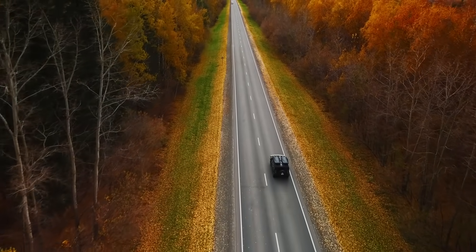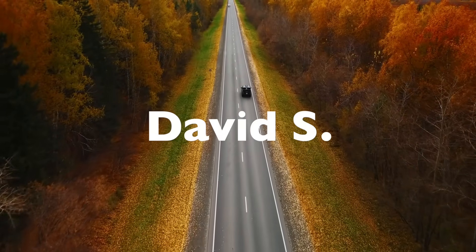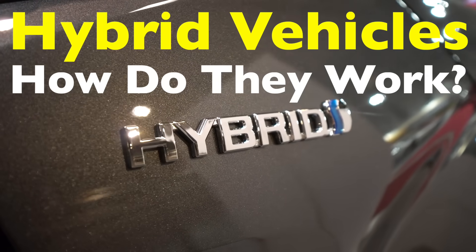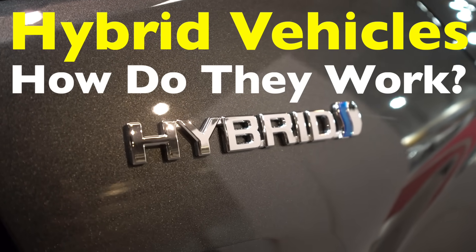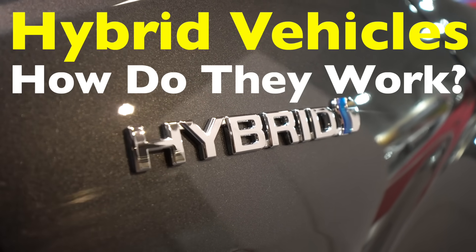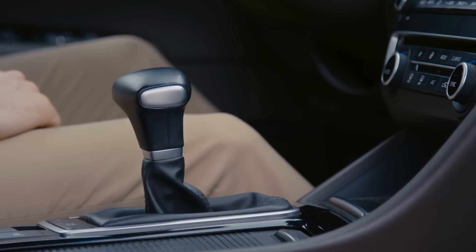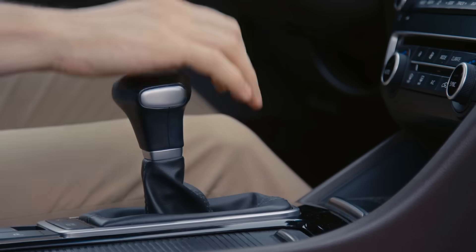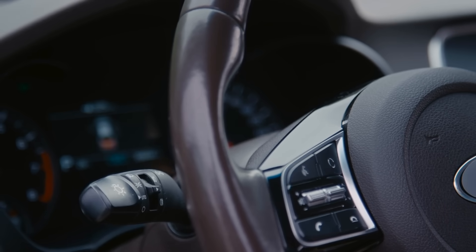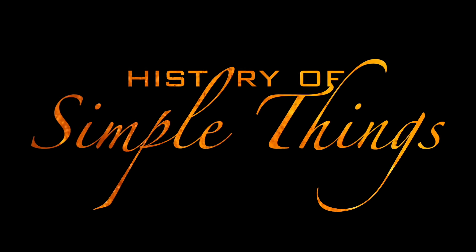Welcome back to History of Simple Things. Today's topic comes from one of our viewers, David S. Thanks for the suggestion. You asked: how do hybrid vehicles work? If you've ever wondered how these cars seamlessly switch between electricity and gasoline to maximize efficiency, you're not alone. Hybrid vehicles are like the best of both worlds, offering fuel savings and reduced emissions without sacrificing convenience. But how exactly do they pull off this balancing act? Stick around as we break it all down, right here on History of Simple Things.